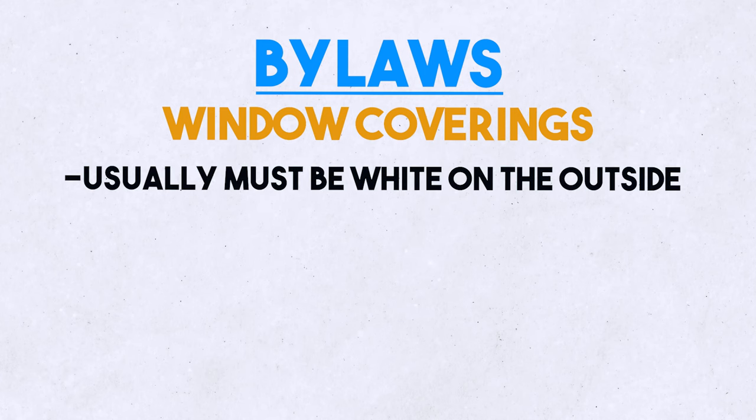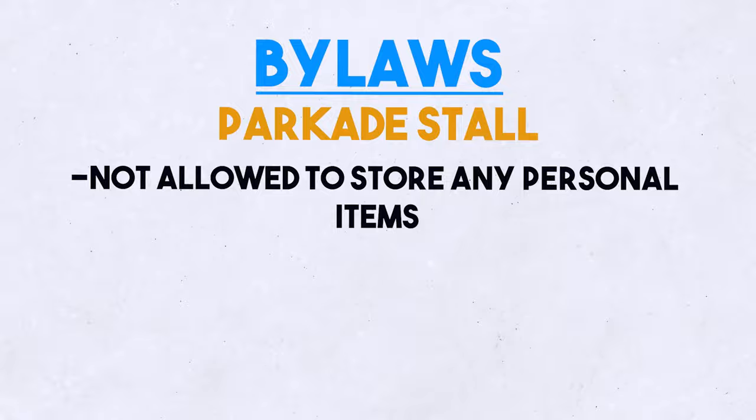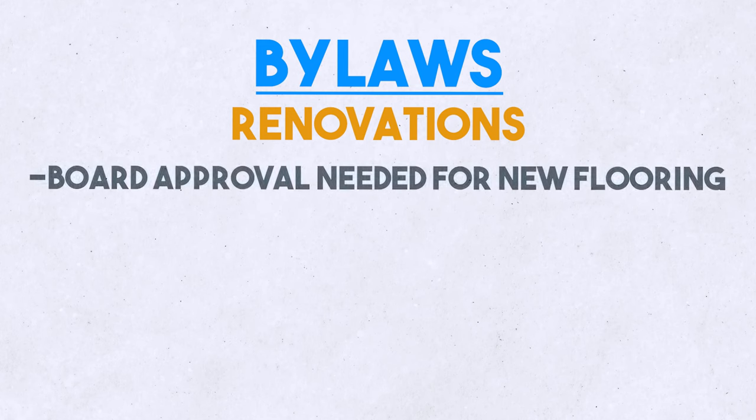Window coverage must usually be white on the outside. For your parkade stall, you're not normally allowed to have any belongings in it — things like winter tires, storage items, etc. For renovations, cosmetic renovations don't need board approval except for flooring. You may be asked to upgrade the soundproofing if you are replacing the floor.